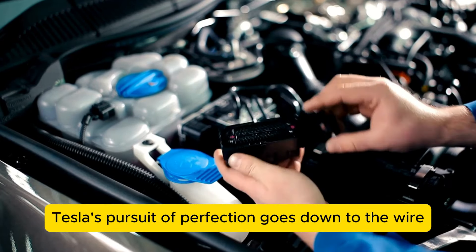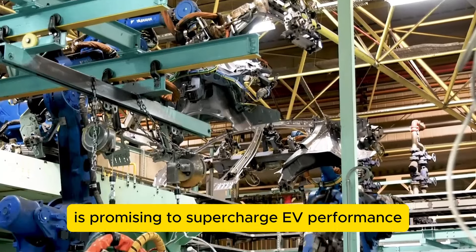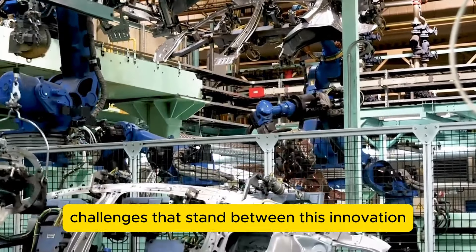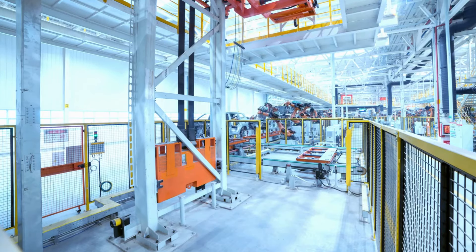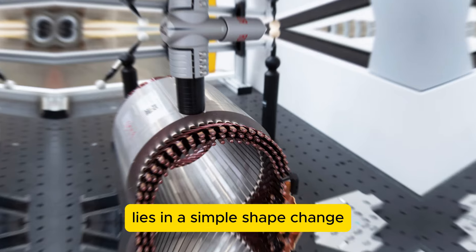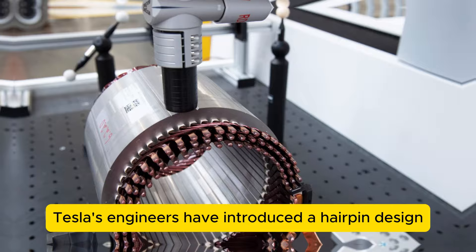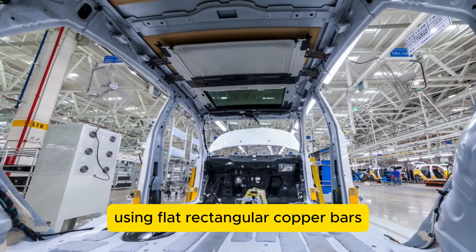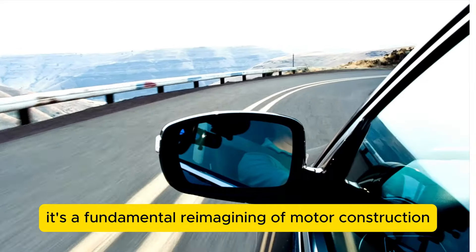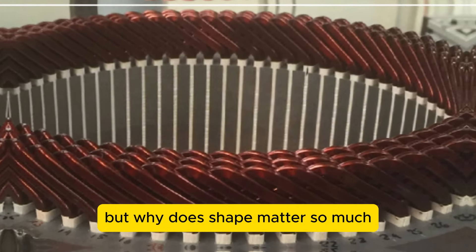Tesla's pursuit of perfection goes down to the wire — literally. A seemingly minor tweak in motor design is promising to supercharge EV performance. The key lies in a simple shape change: instead of traditional round wire windings, Tesla's engineers have introduced a hairpin design using flat rectangular copper bars. This isn't just a cosmetic change — it's a fundamental reimagining of motor construction that could boost efficiency by an impressive 20%. But why does shape matter so much?